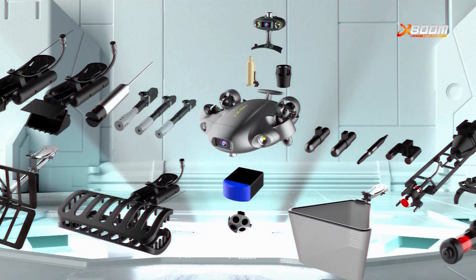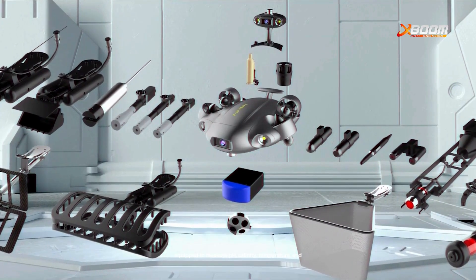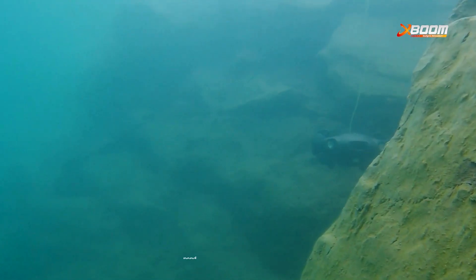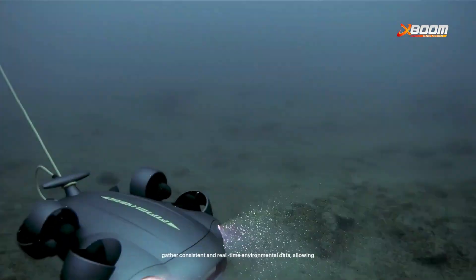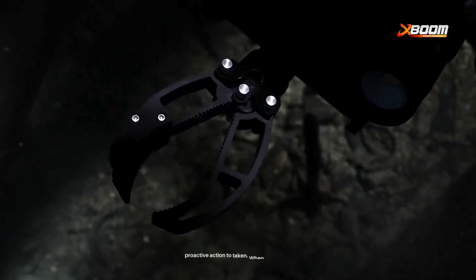Maintaining optimal water conditions is vital. The drones are equipped to measure pH, salinity, temperature, and turbidity at various depths. Whether it's a shallow pond or a deep offshore cage, the drone can gather consistent and real-time environmental data, allowing proactive action to be taken.